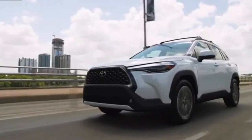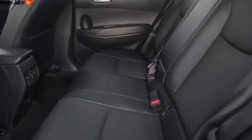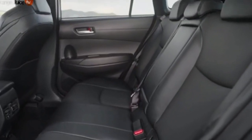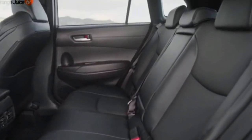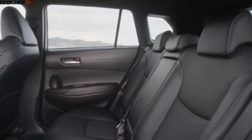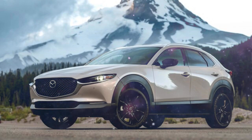Still, the Corolla Cross is not without appeal, offering a comfortable ride and practicality. But its uninspiring driving dynamics and cramped rear seats keep it running in the middle of the pack in the competitive subcompact SUV class, led by the Volkswagen Taos, Chevrolet Trailblazer, and Mazda CX-30.